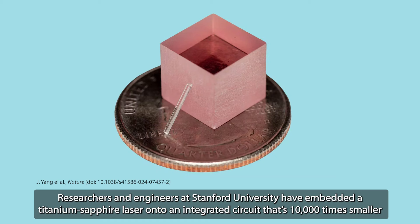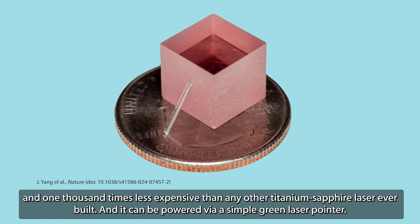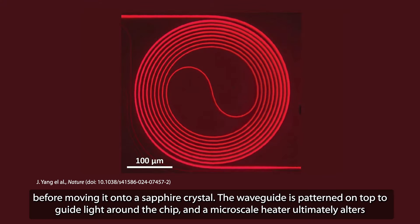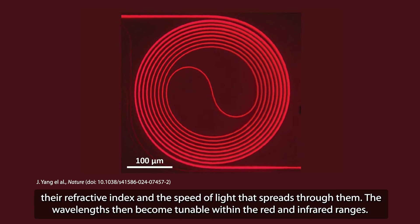Researchers and engineers at Stanford University have embedded a titanium sapphire laser onto an integrated circuit that's 10,000 times smaller and 1,000 times less expensive than any other titanium sapphire laser ever built, and it can be powered via a simple green laser pointer. The chip-scale laser design involves placing a bulk layer of titanium sapphire that's a few hundred nanometers thick onto a platform of silicon dioxide before moving it onto a sapphire crystal. The waveguide is patterned on top to guide light around the chip, and a microscale heater ultimately alters their refractive index and the speed of light that spreads through them.